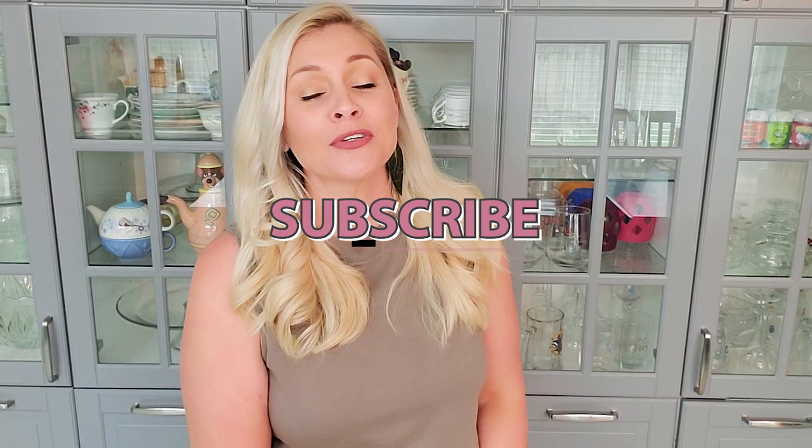Guys, before we go any further, please scroll down, hit that big red subscribe button, turn on the bell for notifications, and give this video a thumbs up.